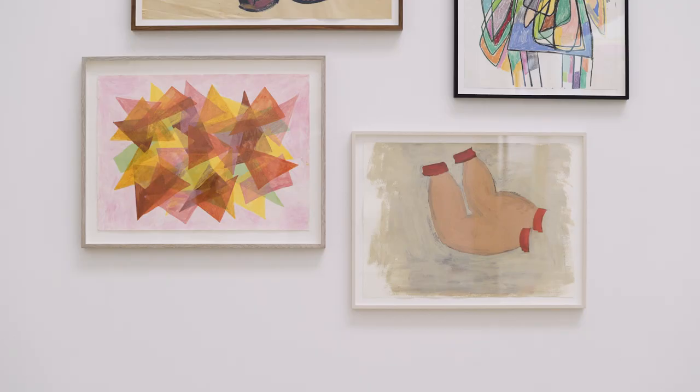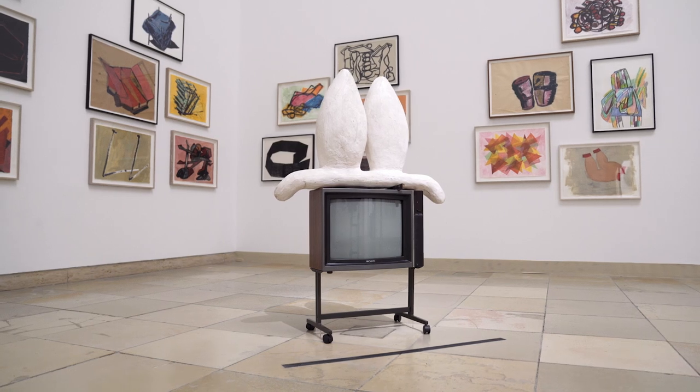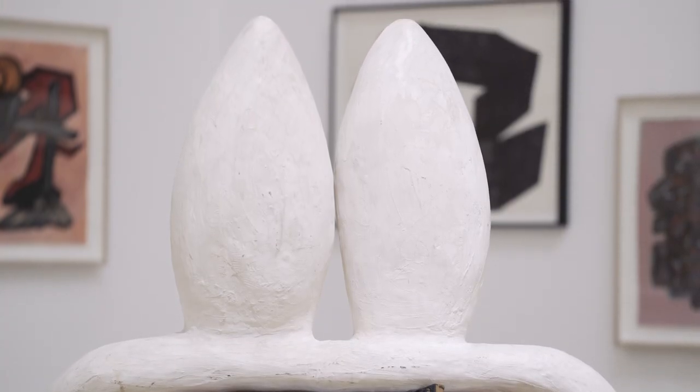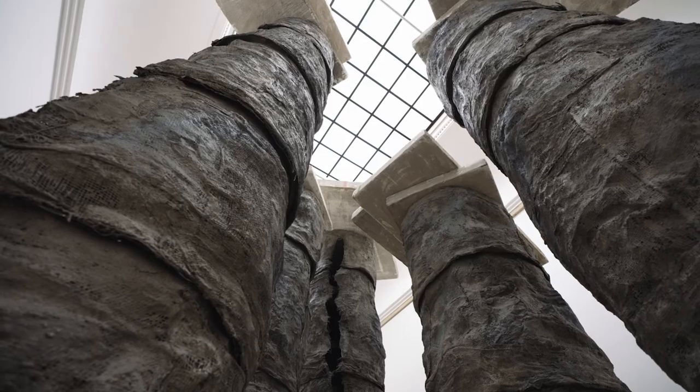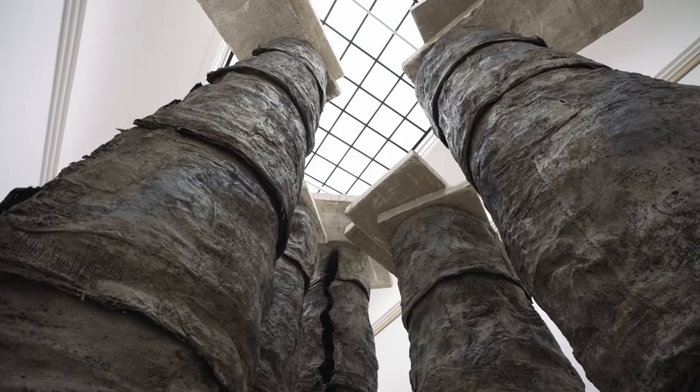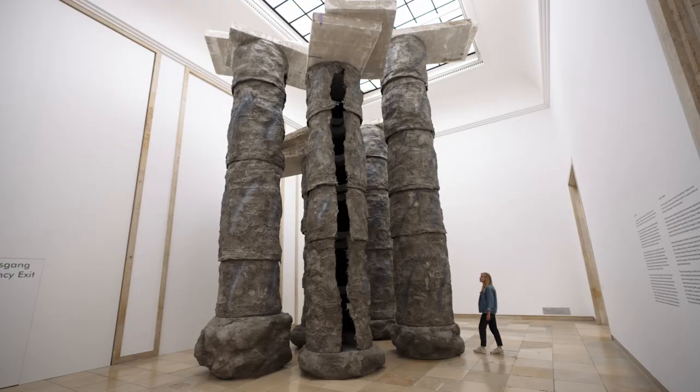Whatever the work reminds you of is not what the work is. Something might look like a column, but it isn't a column — it can't possibly function as a column. It's like a phantom version of something that it might remind you of.